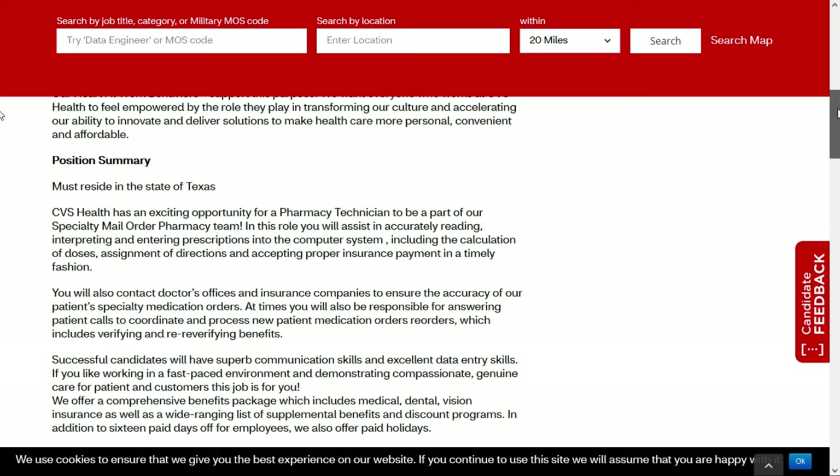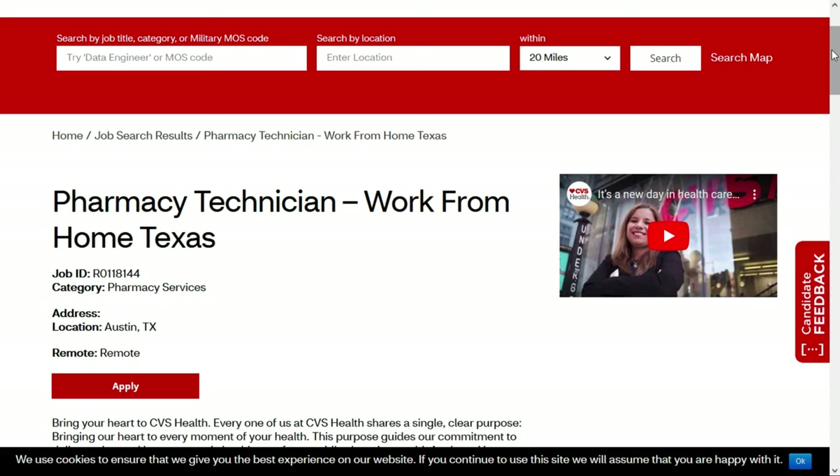So this is the fourth remote pharmacy job — and there are actually three CVS positions: one in Texas, one in Illinois, and one in Idaho. I'll put the link to all three of those positions in the description below this video.